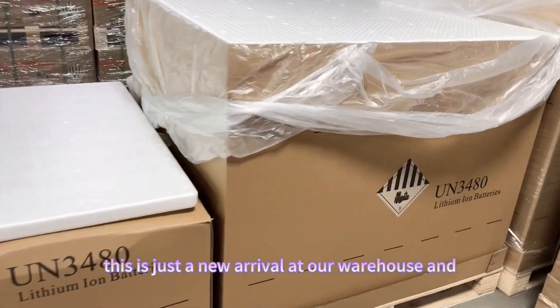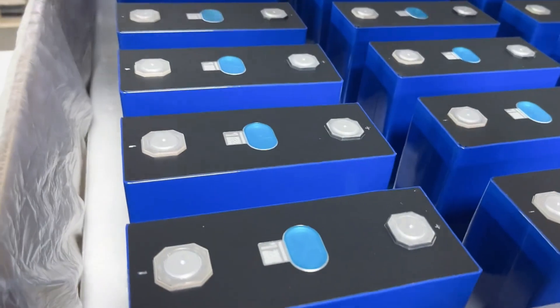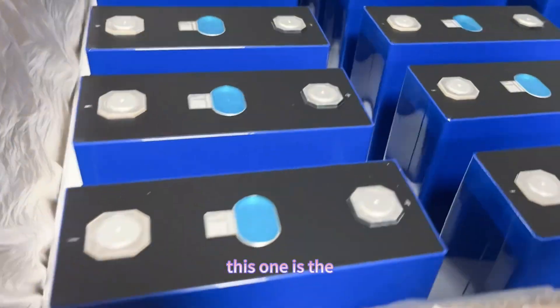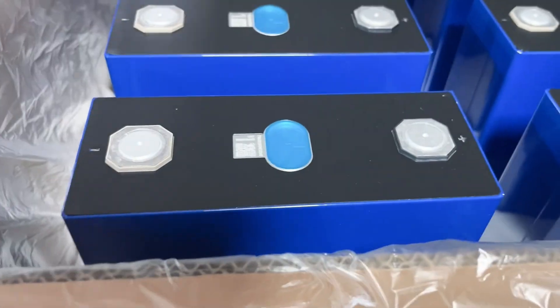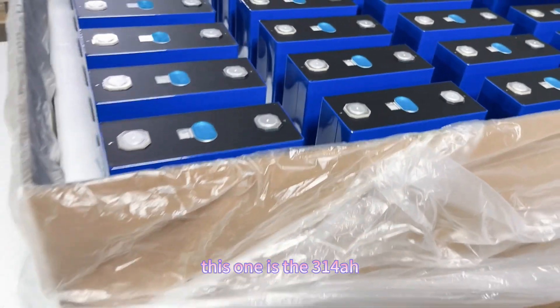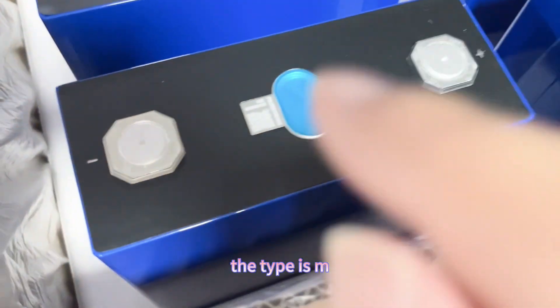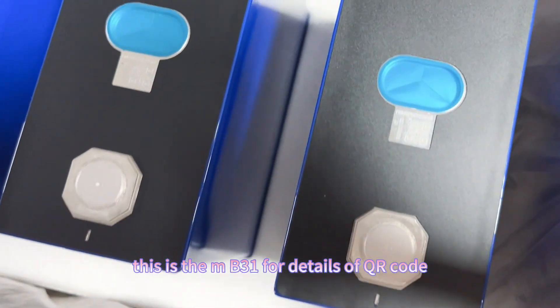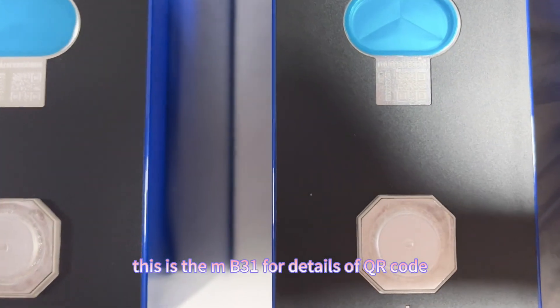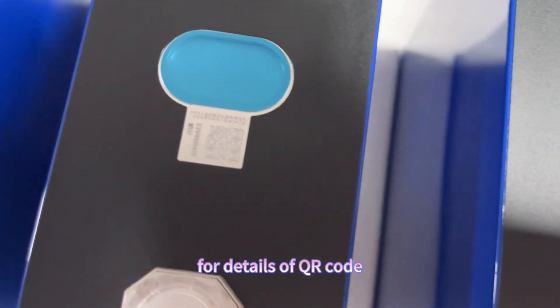This is just a new arrival at our warehouse. This one is the 314 ampere hour lithium iron phosphate cell, which is the type MB31. This is the MB31 — for details, see the QR code.